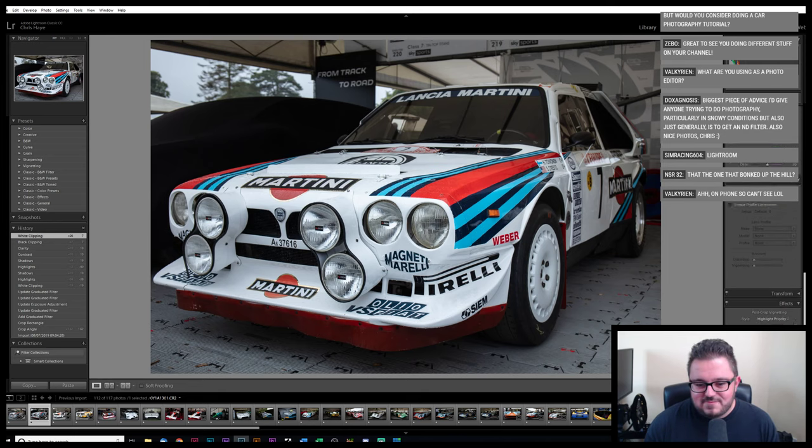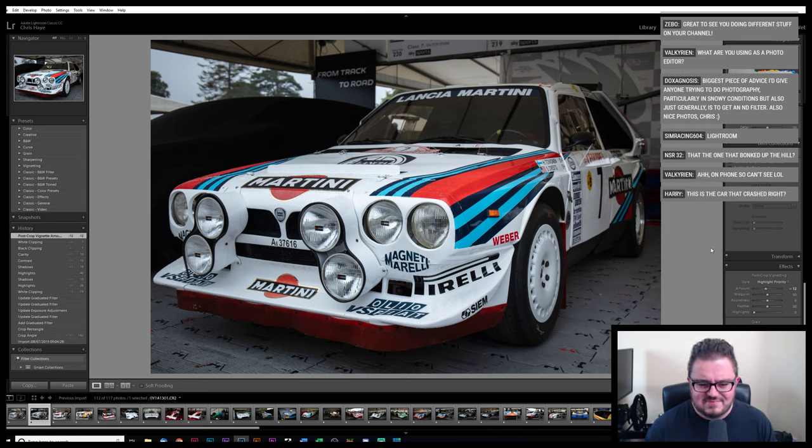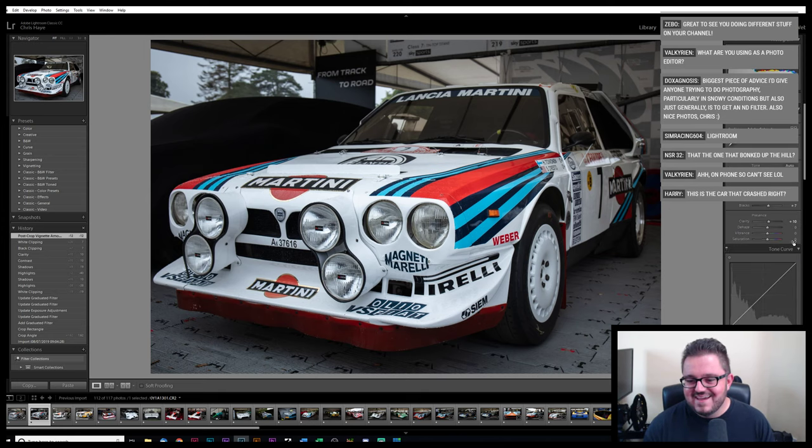Another problem you've got at somewhere like Festival of Speed is it's properly packed — it's rammed. I got there at half past six in the morning and these photos would have been not long after that, maybe half six, seven o'clock-ish. And even then you're having to jostle for position and peek around barriers and stuff to get these photos. So the crops are what the crops are, but you come away with some nice pictures of some cars, which is always good.